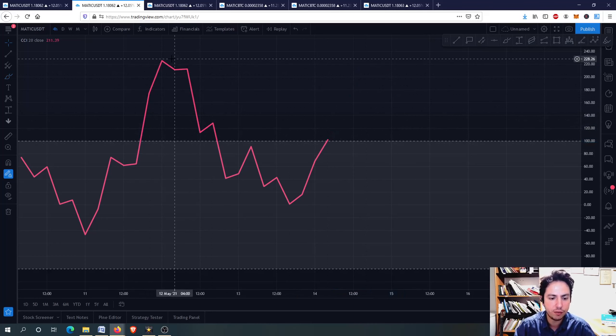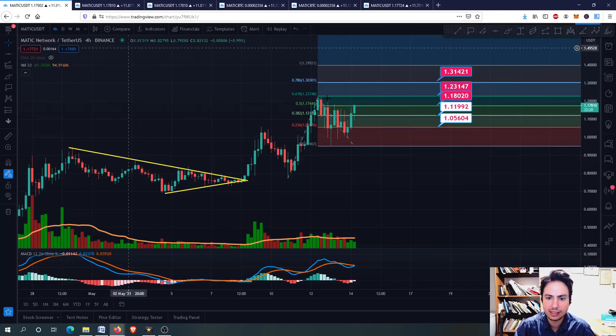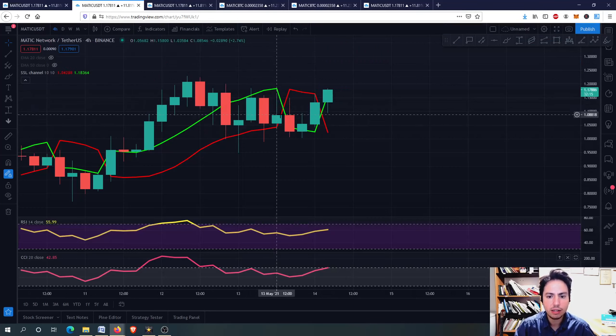You can see in the previous days, on 12th May, where we hit the 1 point - around 1.23 USD there. So right now, guys, we are going upwards, I think. Matic is looking strong. Let's go to the daily frame.